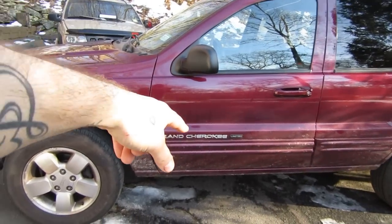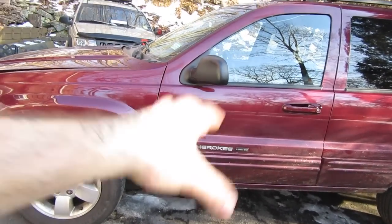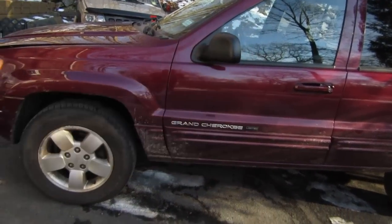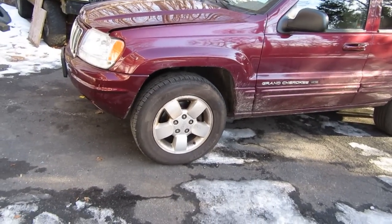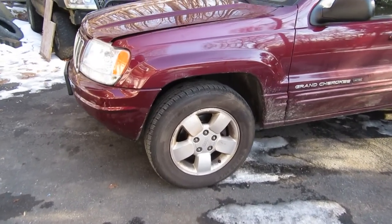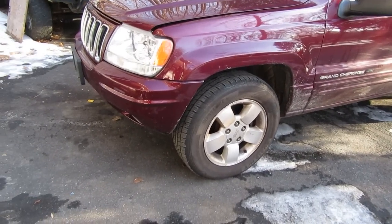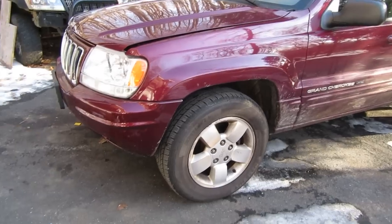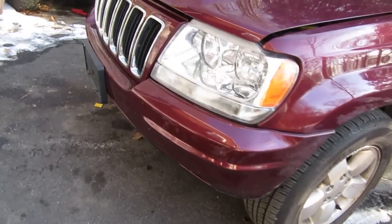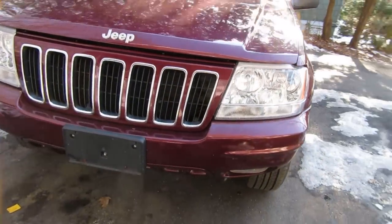It's got the NV247 transfer case, which is a center progressive limited slip transfer case. So this Jeep has true four-wheel drive. When you have open differentials and an open center transfer case like the NV242, you're really like two-wheel drive — one wheel on the front and one on the rear is going to be doing the work. But not this thing — this thing's a beast. We're going to come back to the transfer case in a little bit.